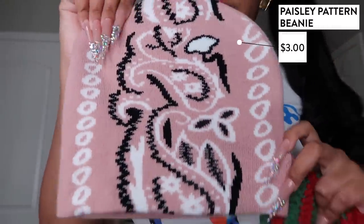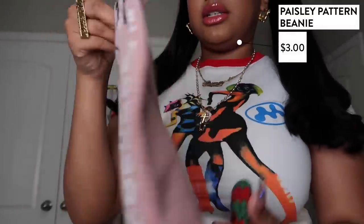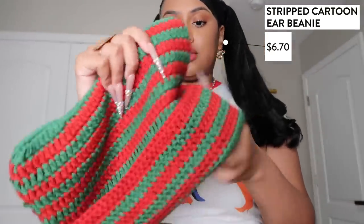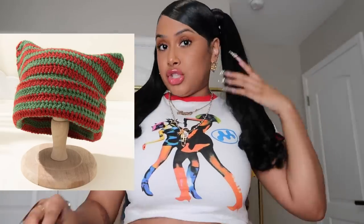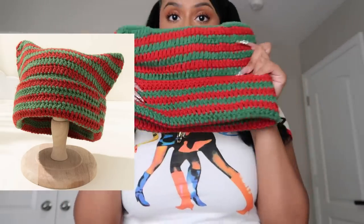I got some beanies — I'm not gonna try them on because this hairstyle is gonna get messed up. I just feel like hats with straight hair is the perfect combo. First one is a light pink bandana design beanie — the back is blank. Then there's a knitted beanie that comes long but you fold it to get the look with like the little horn style. They have different colorways. I can't wait to wear these — straight hair coming soon!